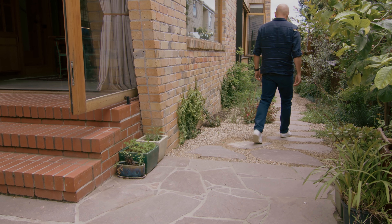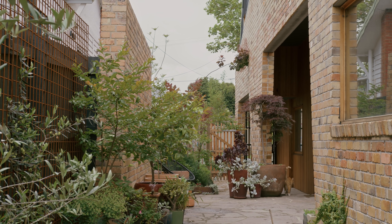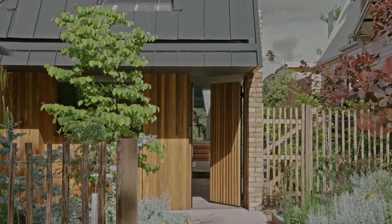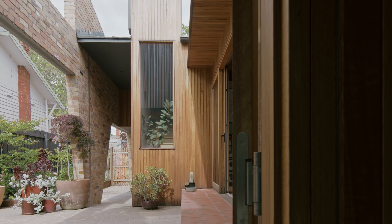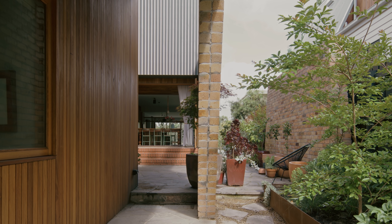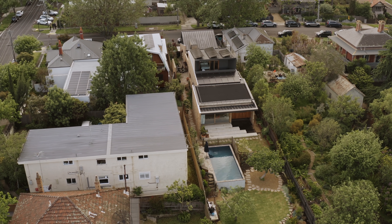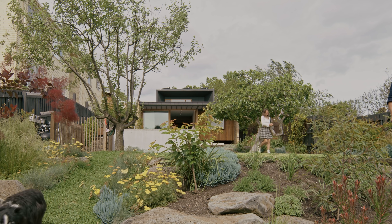Outdoor space and gardens were obviously so key with this home. There are three distinct areas of the garden: the front garden, where we really worked on blurring the distinction from the street to the house to give back to the neighbourhood; the harder paved area through the middle of the house where all the living areas gather; and the back garden, which was sacrosanct — we very consciously designed the house to reduce in scale as it fed into the garden.